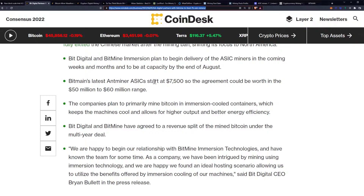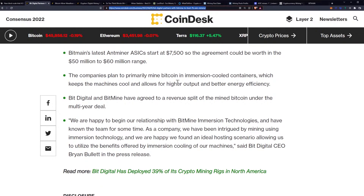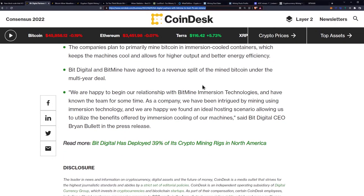BitMine's latest AntMiner ASICs start at $7,500 USD, so the agreement could be worth in the $50 to $60 million range. The companies plan to primarily mine Bitcoin in immersion-cooled containers, which keeps the machines cool and allows for higher output and better energy efficiency. BitDigital and BitMine have agreed to a revenue split of the mined Bitcoin under the multi-year deal.